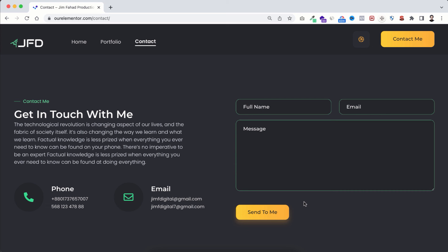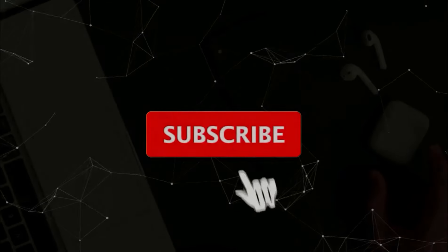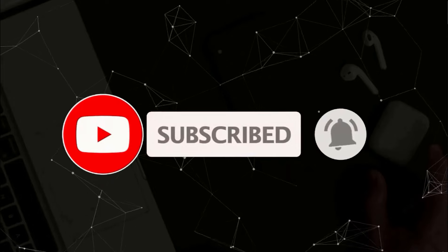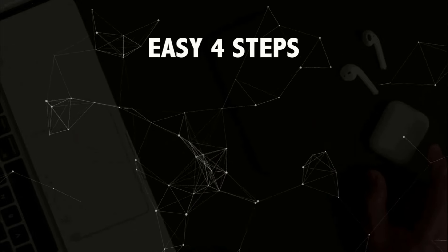Can you believe we'll be doing all of this without a single line of coding? We will be creating this beautiful portfolio website in easy four steps. Please give this video a big thumbs up and don't forget to subscribe to this YouTube channel.